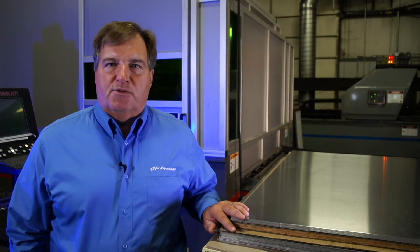It's about time — on time, all the time. It's about time you try GP Precision sheet metal. At GP Precision, we do sheet metal fabrication from about ten thousandths to quarter inch in all different types of material.